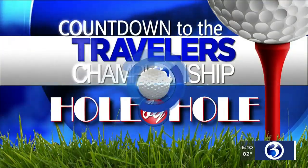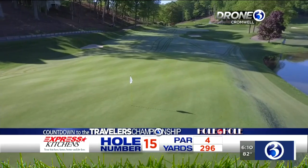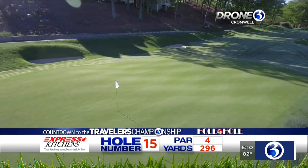Countdown to the Traveler's Championship is brought to you by Express Kitchens. As we take a look at 15 through the eyes of Drone 3, it's a par 4 at 296 yards.